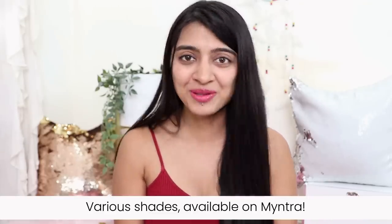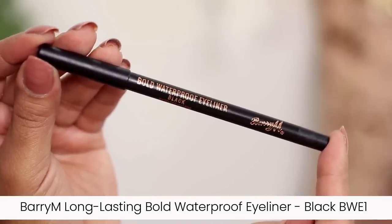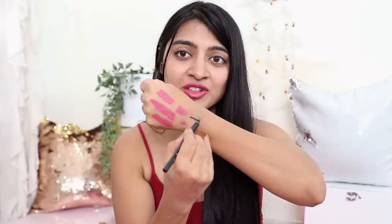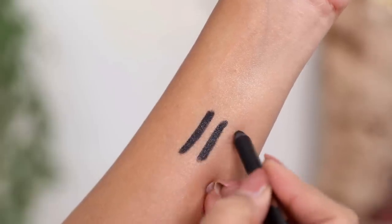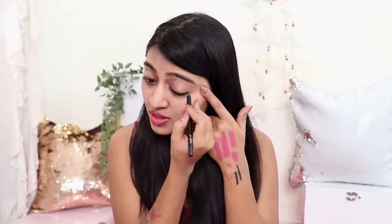Next I have the Barry M long lasting bold waterproof eyeliner in the shade Black BWE 1. Just look at the color — it's so jet black and it feels really creamy and rich. One swipe application — so easy! I love the jet black color, and of course it's available in various other shades as well so you can pick and choose.